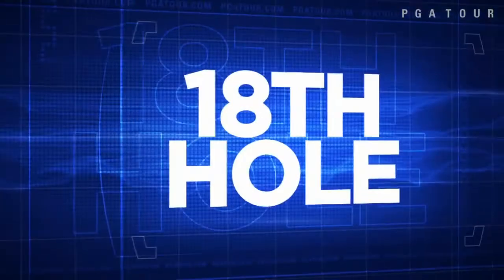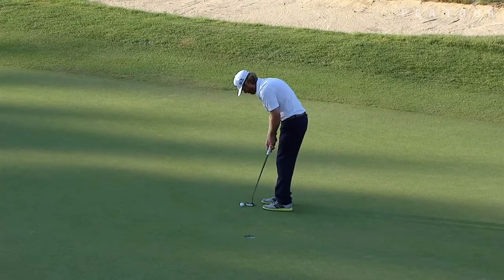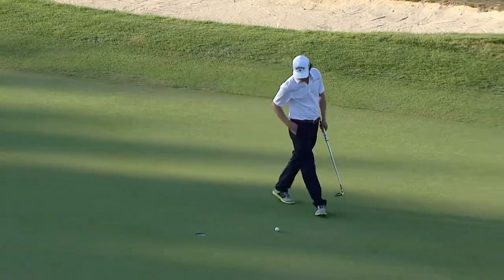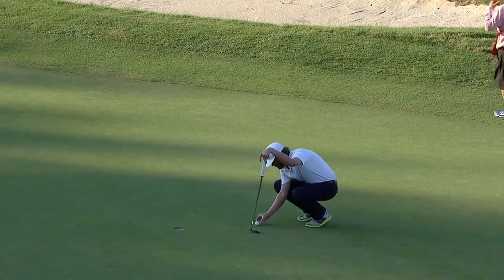We head over to the 18th. Derek Fathauer feeling the pressure of his first possible professional win. This for a par save — it lips out, a bogey for Fathauer, dropping him back to 11 under par.